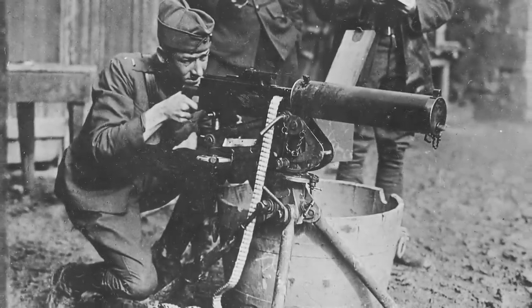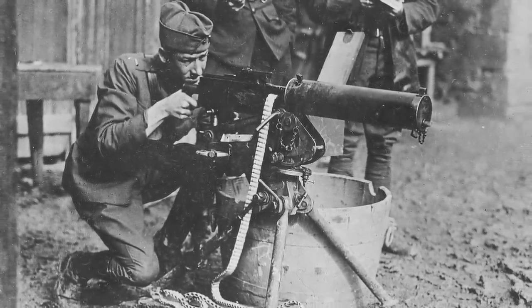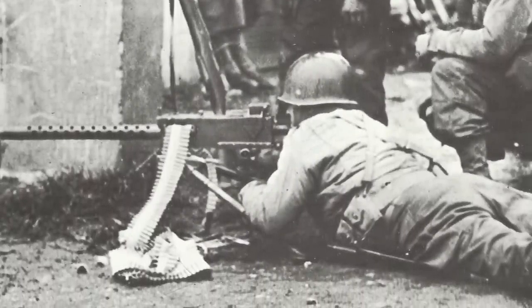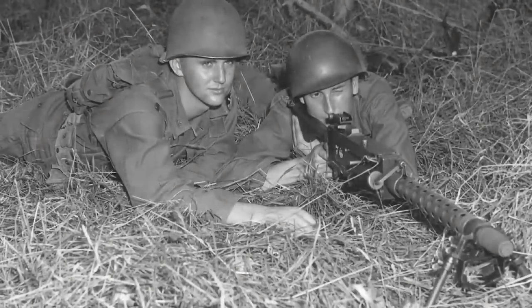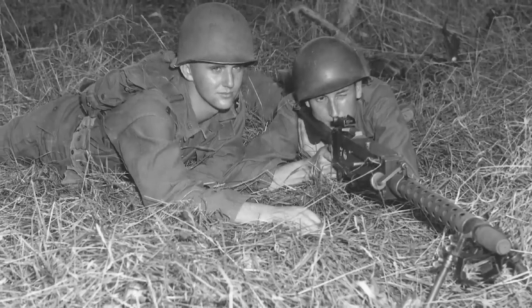While capable of around 450 rounds a minute, the weapon was, as the name suggests, a relatively heavy and cumbersome weapon, and so efforts were made to make a lighter, air-cooled version, resulting in the M1919. Despite being considerably lighter than the M1917, the M1919 was still something of a beast to manhandle, requiring at least two men to operate effectively in an infantry role.